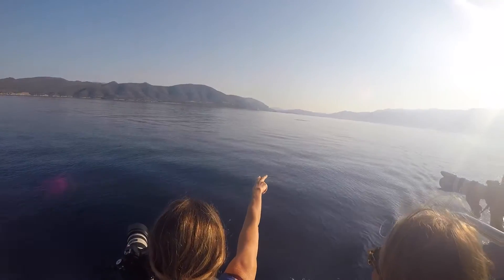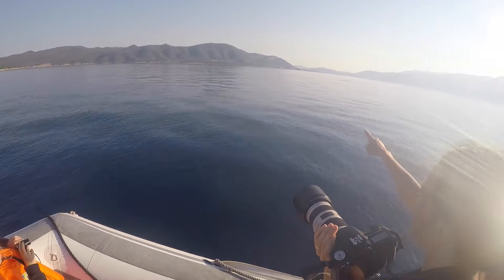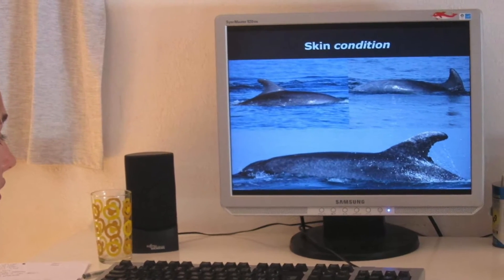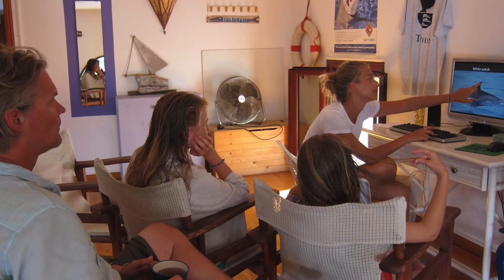Volunteers come here and participate with us, coming out on the boat. They help us with the research on the boat, they record the behaviour of the dolphins, and then in the afternoon when we are back, they work with the photos — they do photo ID, they learn about the research and they work on the research.